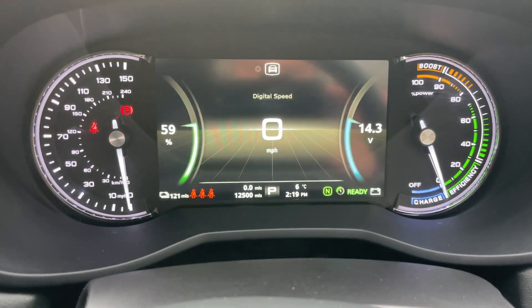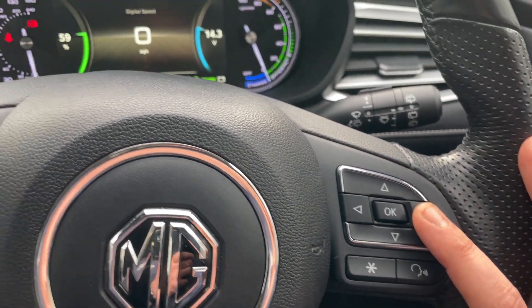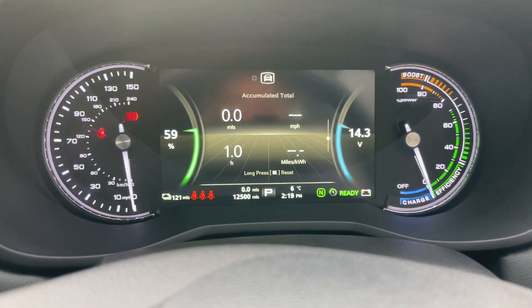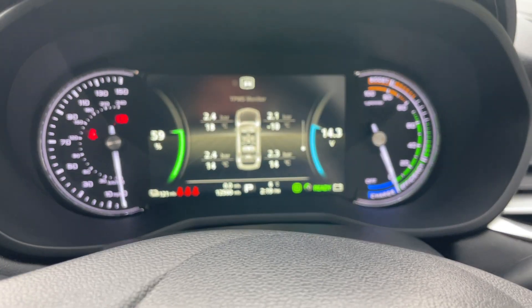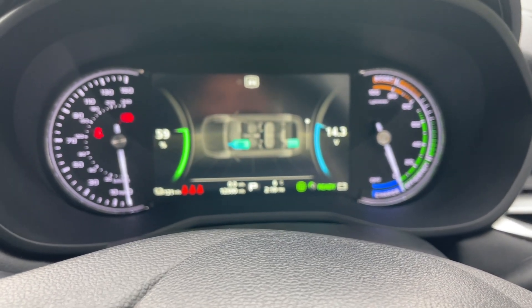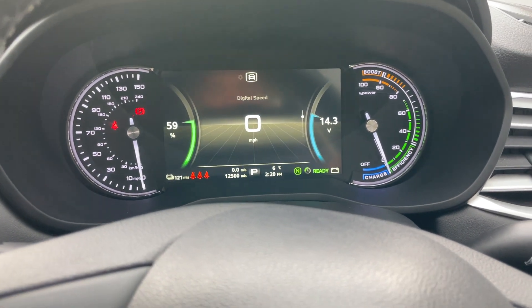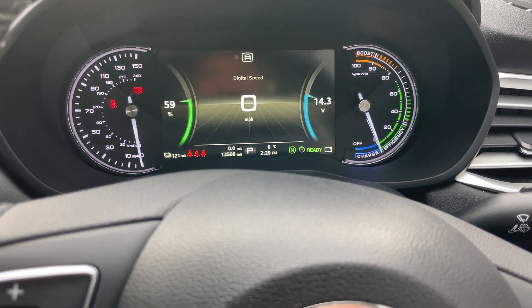The digital display in the middle is controlled by the arrows on the right-hand side of the steering wheel. In there you've got a digital speedo, different trip computers, total electric information, live tyre pressures on every corner, an energy flow graph showing where energy is coming from and going to, different luminance levels, and car settings.